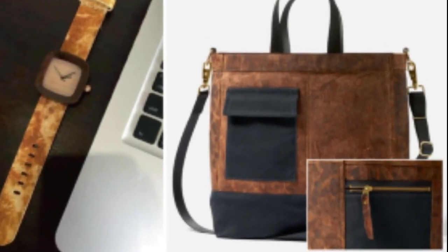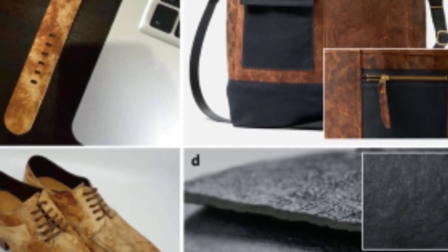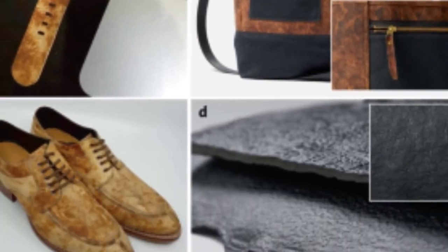This is where leather-like materials from fungi come into play, which, in general, are CO2-neutral, as well as biodegradable at the end of their lifespan. Leather substitutes can be produced from fungi by upcycling low-cost agricultural and forestry by-products, such as sawdust, which serve as a feedstock for the growth of fungal mycelium.